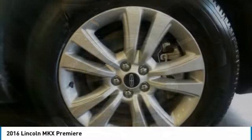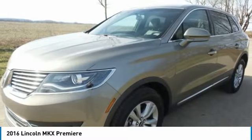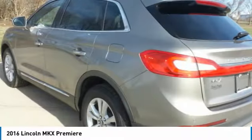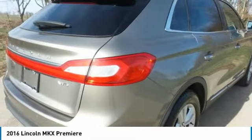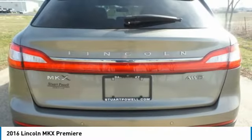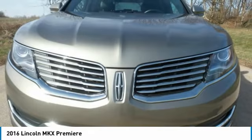This vehicle has less than 25,000 miles. Here are some of this vehicle's great options: heated mirrors, all wheel drive, aluminum wheels, rear spoiler, brake assist, fog lamps, privacy glass, HID headlights, integrated turn signal mirrors, and four wheel disc brakes.